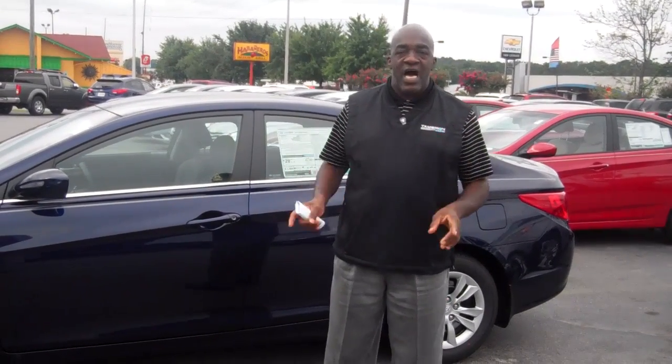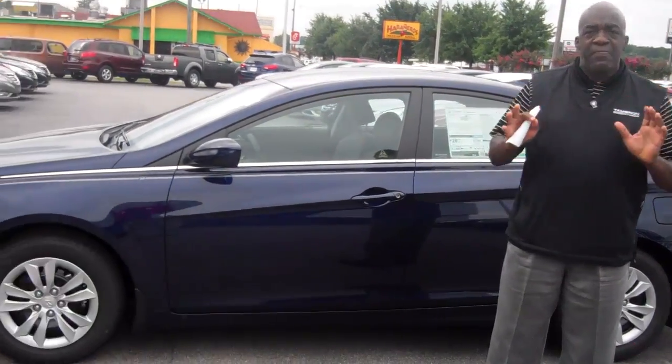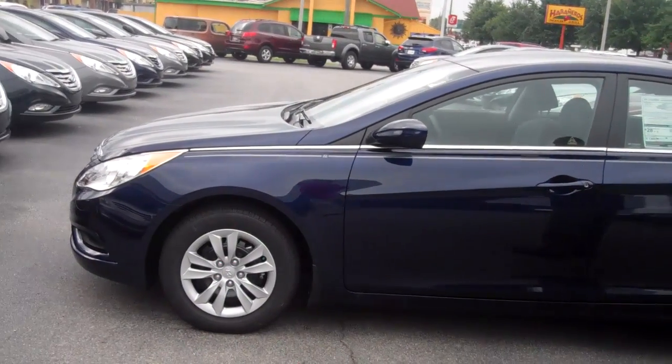Hello Carol, how you doing? Larry Johnson, Tamron Hyundai. I want to thank you for inquiring through our internet department on our 2013 Hyundai Sonata. Absolutely wonderful vehicle, you'll love it. This is a package one Sonata.